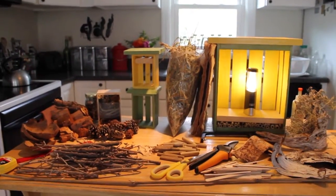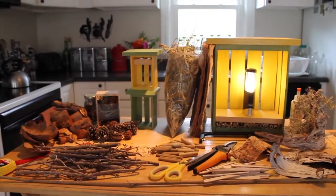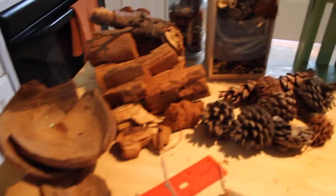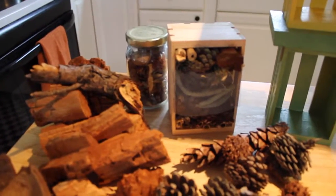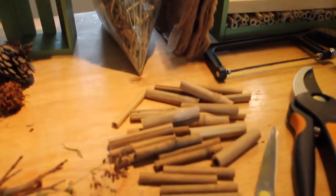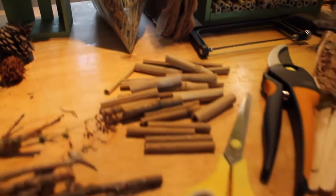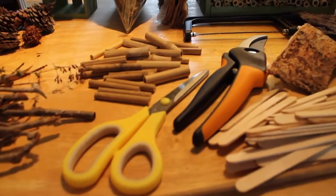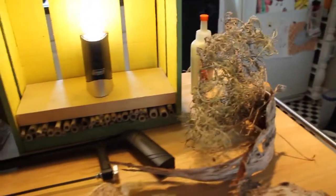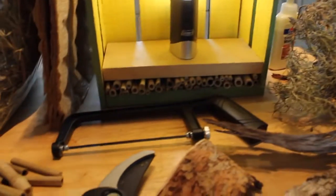Here you can see we have assembled what we need to complete our bug house. We have measuring tools, sticks, found some coconut husk, chunks of wood, a jar of seeds, pine cones, bamboo we cut up, scissors, pruners, popsicle sticks, bark, some dried lavender, glue, and a saw.